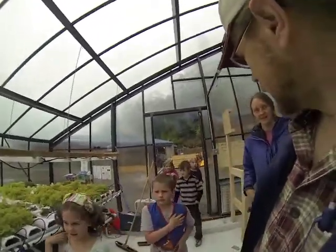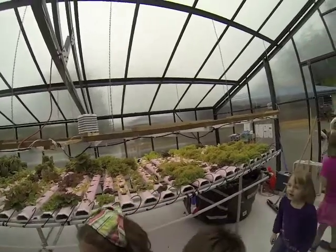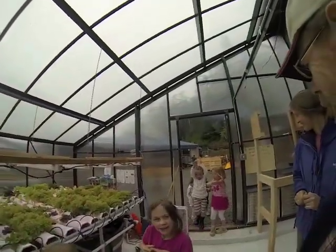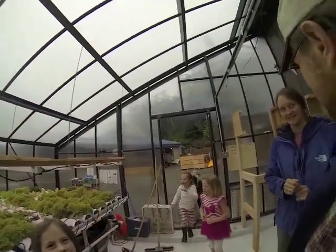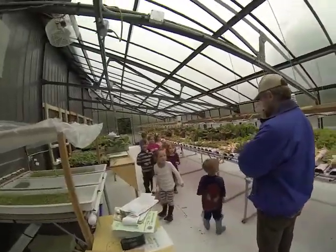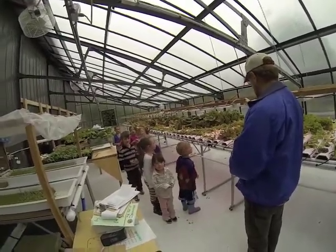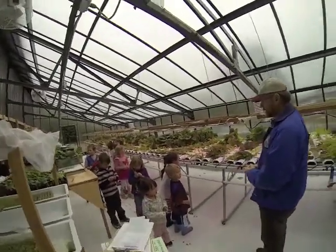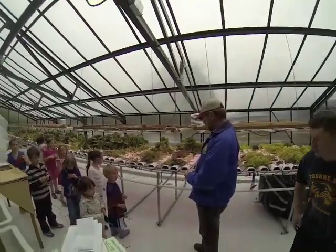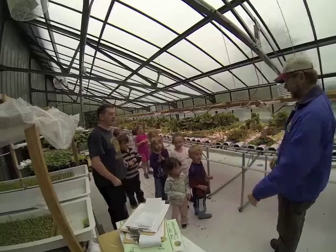Welcome to the greenhouse, you guys. I know this place — I've been here a hundred times. I think most everyone's at least seen it. I think a lot of kids have seen the greenhouse. My name's Mr. Adams, and I want to thank you for coming to visit me in the greenhouse today. I'd like to tell you about the greenhouse and how it works. Isn't this awesome — all this cool stuff growing?